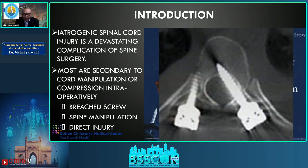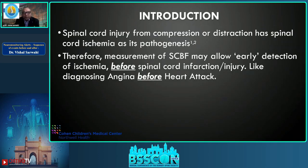A screw in the canal is not a happy situation for the spinal cord. Spine manipulation in spinal deformity surgery can cause a direct injury — your cob slips into an open laminectomy defect. Spinal cord injury from compression or distraction has spinal cord ischemia as its pathogenesis.